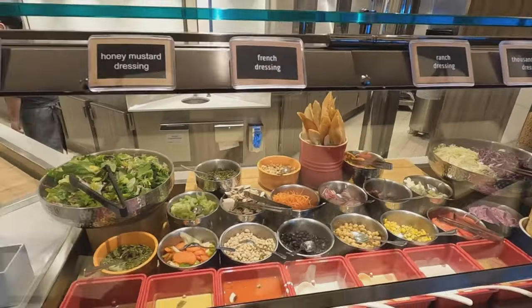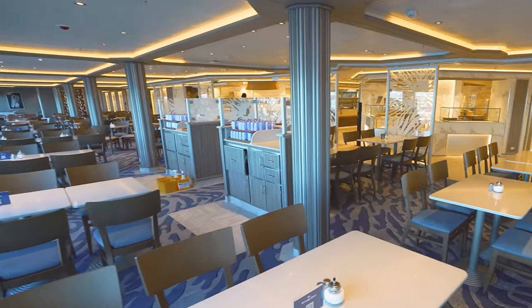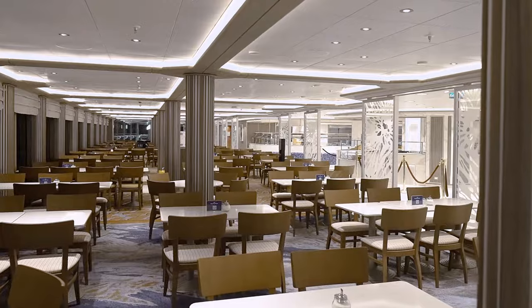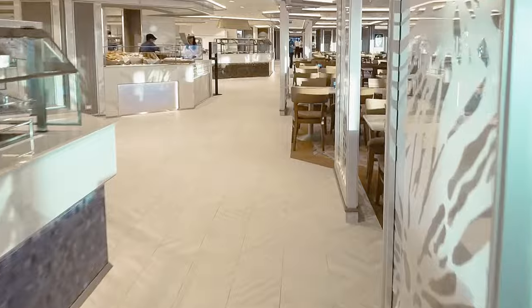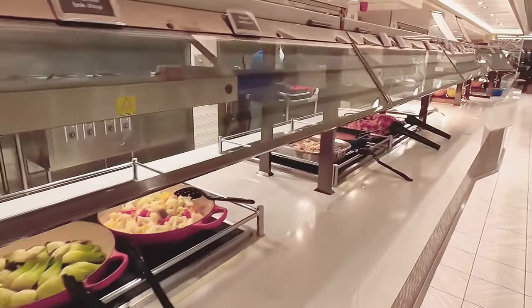Curious about what culinary delights await you at the Discovery Princess Buffet? Join us on a gastronomic exploration here. Discovery Princess's casual buffet eatery, the World Fresh Marketplace, is a modern and well-lit space that ensures you're never cramped. Rows of stations offer a variety of cuisines, and there's something to satisfy every craving.